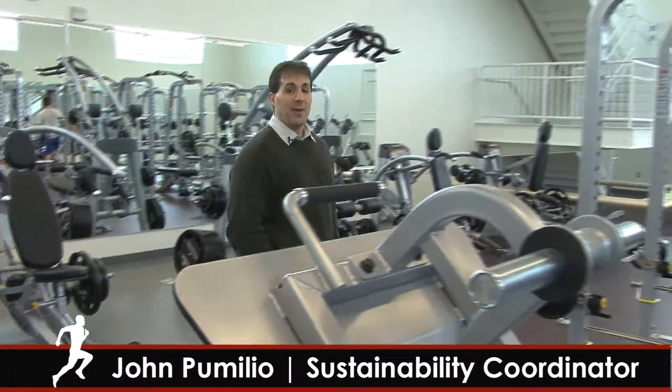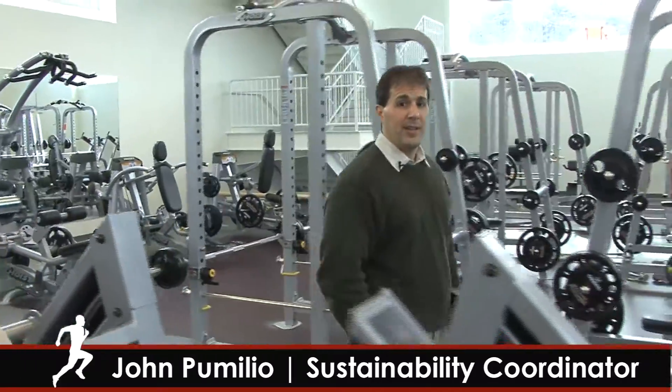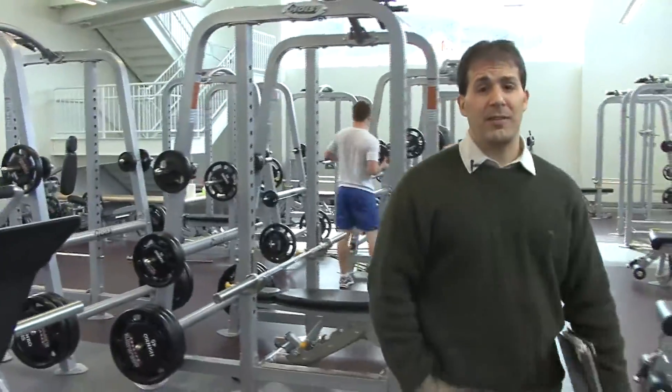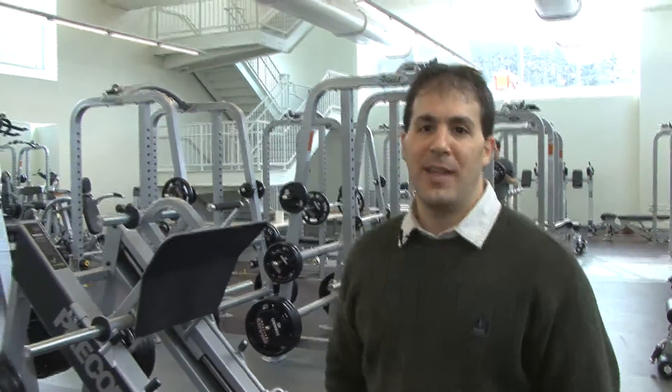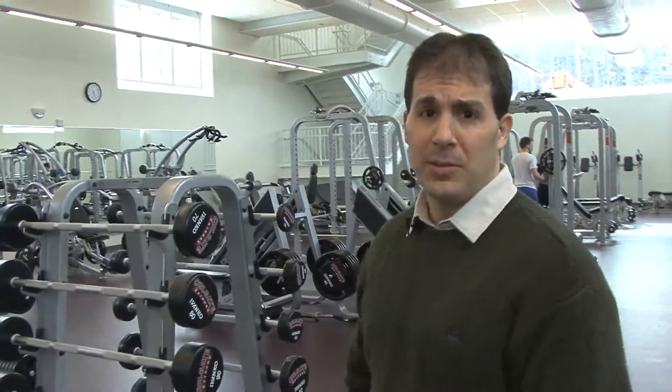The new Trudy Fitness Center is by far the most energy efficient and resource efficient building at Colgate University. Through intelligent design, we are striving to achieve LEED certification, which is Leadership in Energy and Environmental Design. The building will save us approximately 30 percent of our water use compared to other similar buildings.